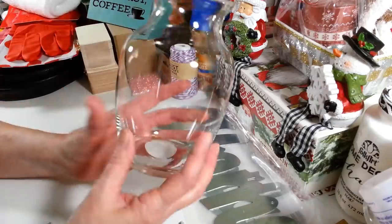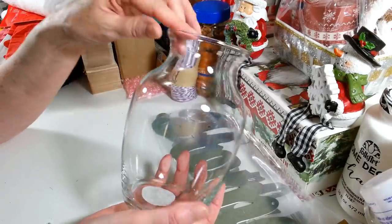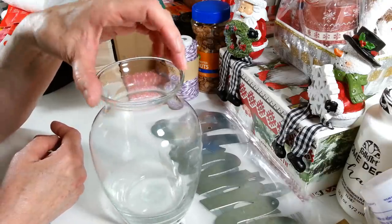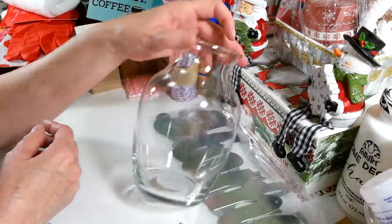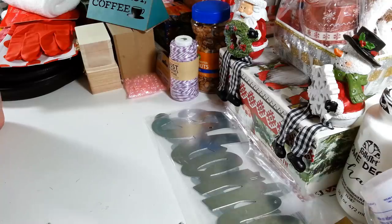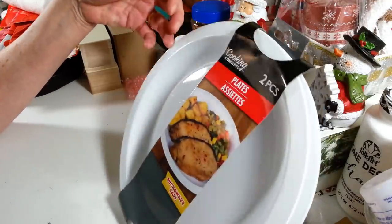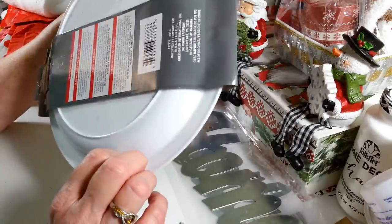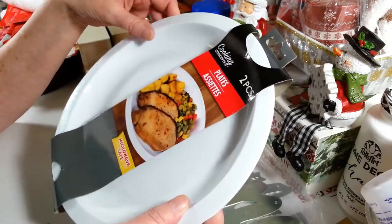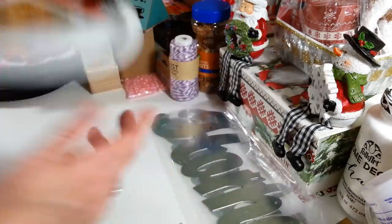I picked up this pretty vase — I just love the shape of this one and it's a really big size. I was going to do something for Christmas on it, but I think I'm going to wait and do this one for Easter. I think it would look really pretty with spring flowers — daffodils and tulips. Then I picked up a two pack of white plates. Anything white I see as a possibility to decoupage something onto it. You get two and they're microwave safe — a pretty decent plate, not flimsy at all.